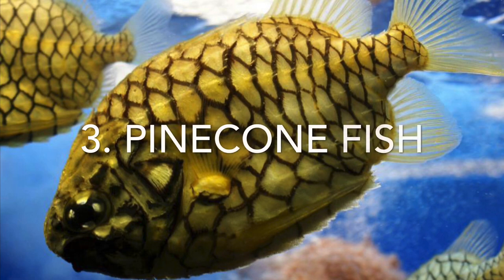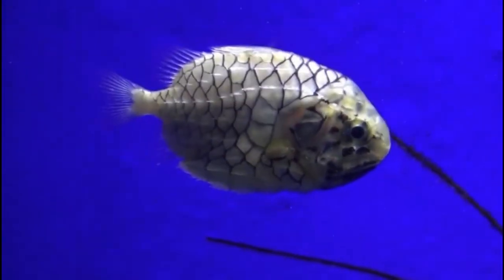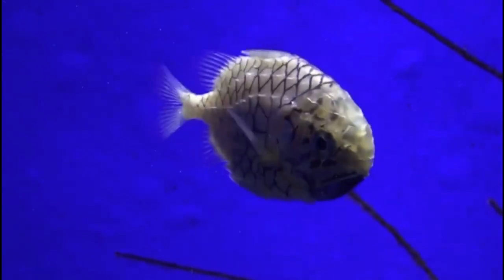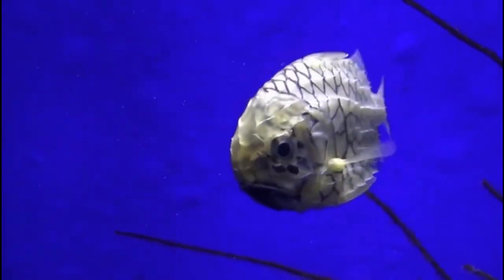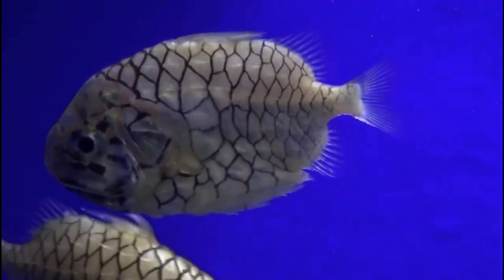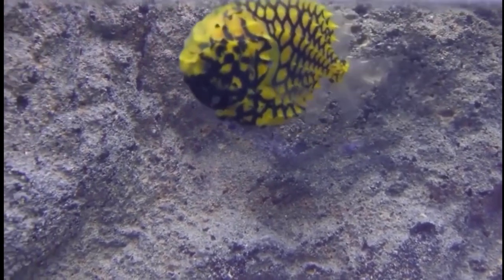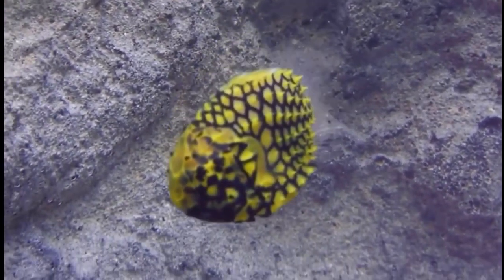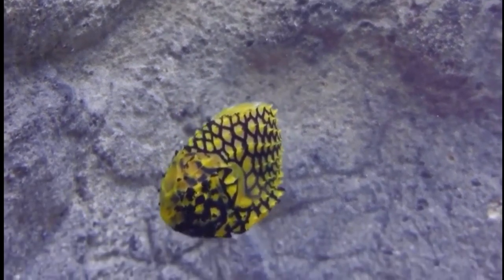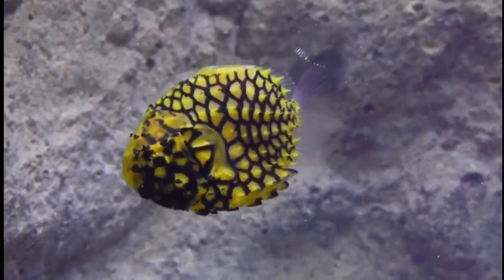Number 3, the pinecone fish, also called the pineapple fish. It is easy to see how this fish got both common names — it looks like it could be either a pineapple or a pinecone as a fish. They are small fish that grow to 7 inches long and are found in the West Indo-Pacific on coral reefs or rocky areas, though at times they can be seen in larger schools. On their heads, they have a special organ called a photophore which can produce light; however, scientists are still baffled by why they have this organ.